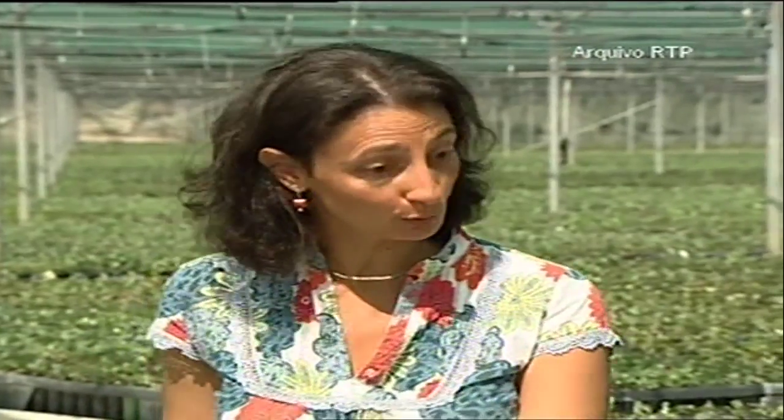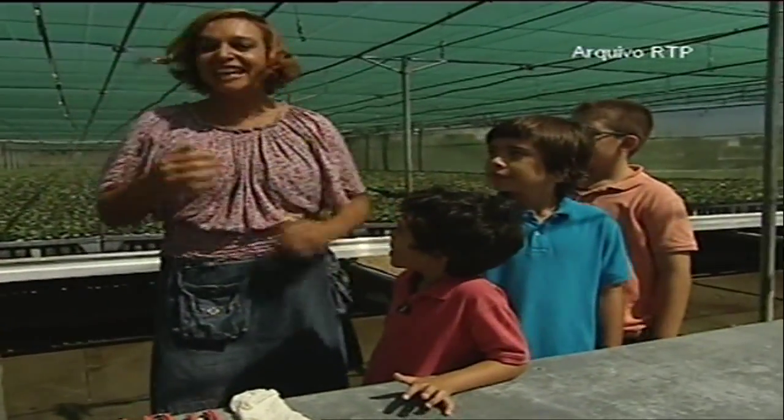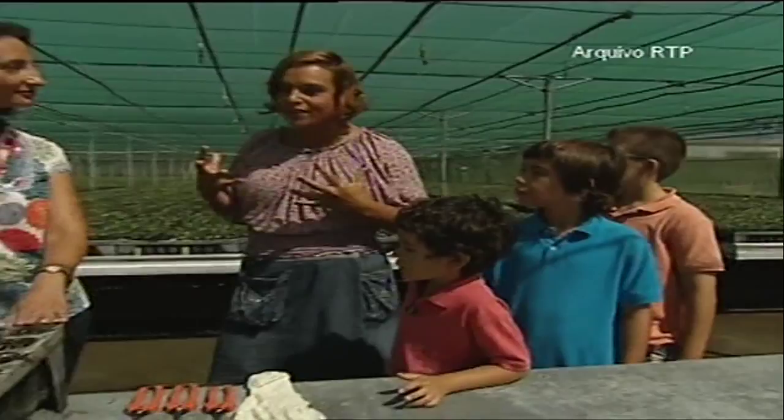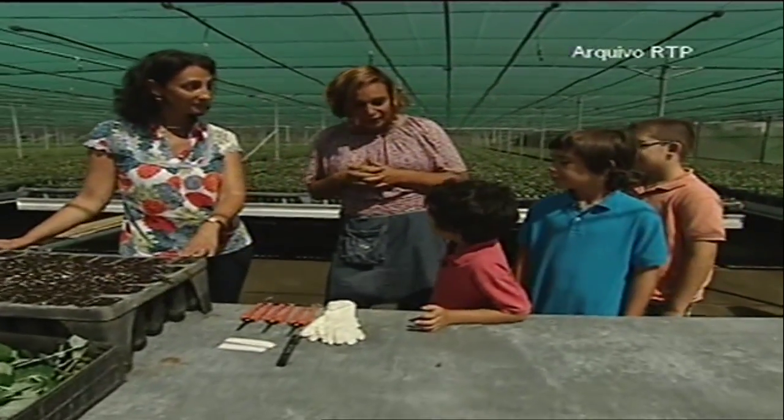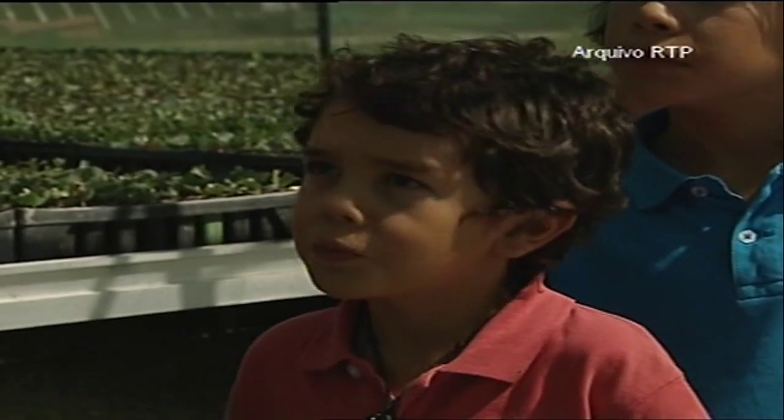Hello, welcome to Espira's homesteads, part of the Portucel Soporcel Group. My name is Paula. I'm Katerina, this is Philip, Peter, and John, and we have a big question, right Philippe? How does the paper come from the tree?